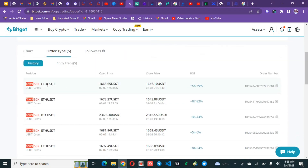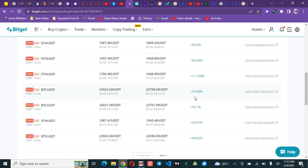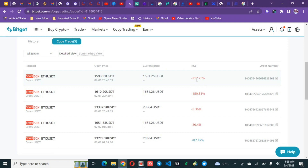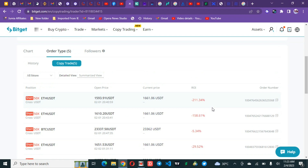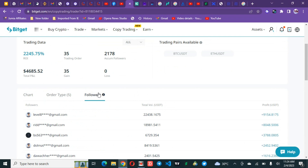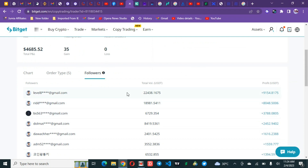This trader uses 50x leverage and is making about 58, 87, 35, 54, 84, 111 percent per trade. However, checking the open trades, you can see one trade has lost 212 percent, another 159 percent, 5.4 percent, and 30 percent. Things can literally go wrong with high frequency trading and high leverage — the return on investment can swing to either extreme, which is why you must cut your losses with proper risk management.